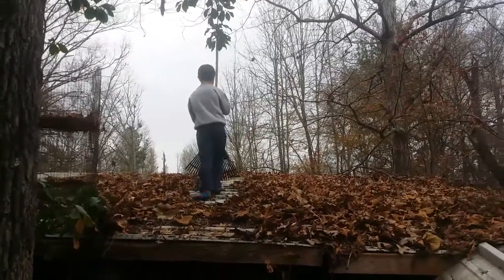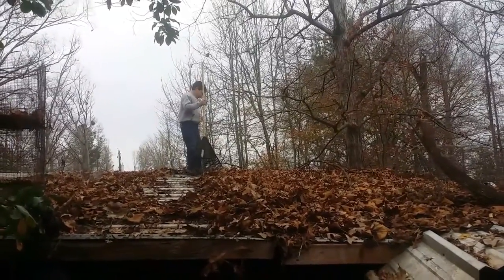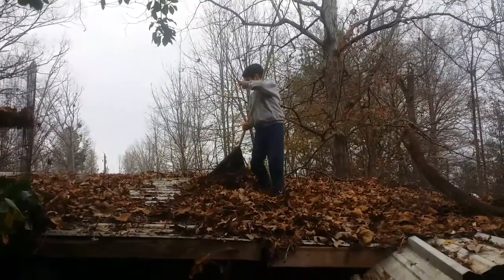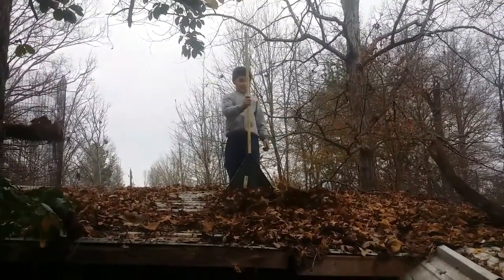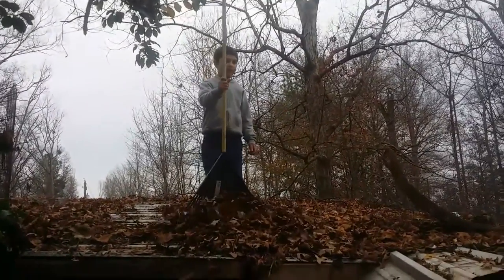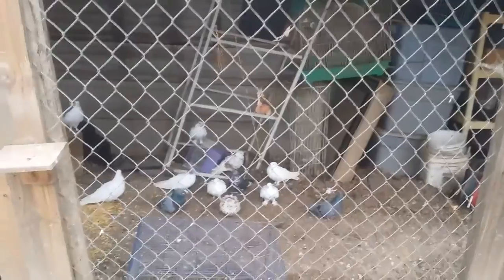Now we've got Jeremiah on top of the goat barn. He is raking the leaves off into this pen, into this aviary. We're going to put some of the pigeons back. We're going to put some ducks back in here. We're going to put some pheasants back in here. I still haven't completely made up my mind which ones are going in. But for now the pigeons — they're in this storage area here off the goat barn.